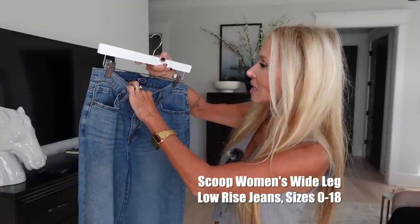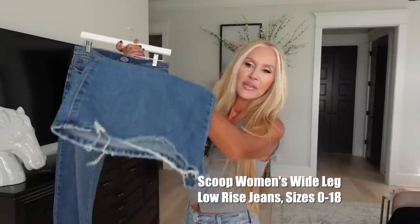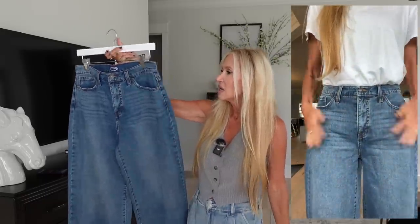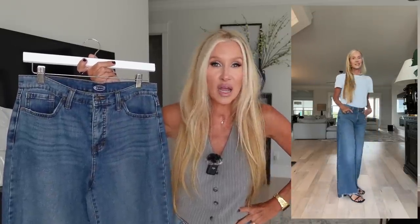This next pair of wide leg jeans is also from Scoop, size four. These are a little bit darker and they have the raw hem — I like these even more than the last ones. It just depends on whether you want that little bit of edge. I love the color and the whiskering, and they fit perfectly. I paired these with just a simple white tee — not the Scoop tee, just a simple non-clingy tee — because I wanted to show how that looked, since the really fitted tee isn't going to be for everyone.